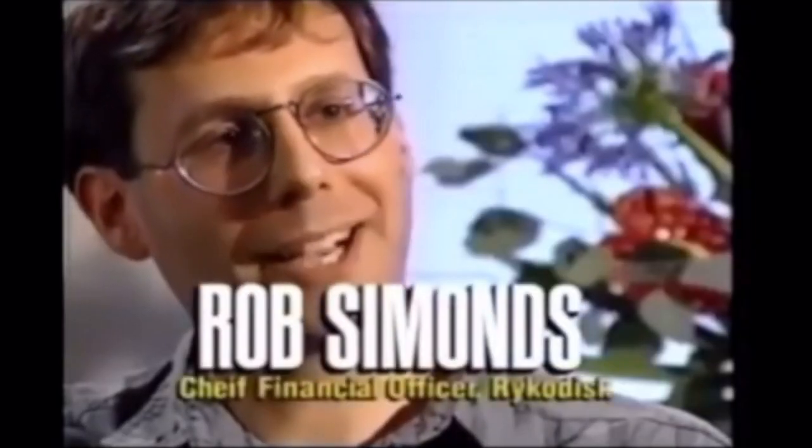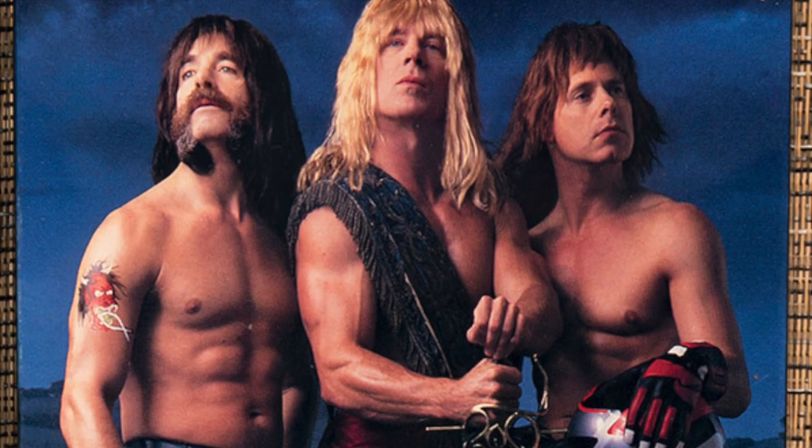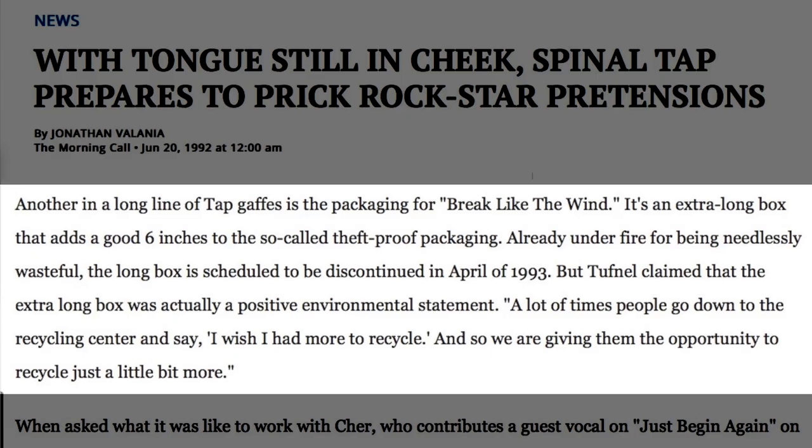A founder of Ricodisc, Robert Simons, started the Ban the Box movement, and it gained support as labels and artists spoke out publicly against long boxes. The movement's goal was to discontinue long boxes by encouraging consumers to tell record stores they were against them and by putting pressure on record labels. As a joke, Spinal Tap released an extra long box for their album Break Like the Wind, where the box was 18 inches tall instead of the standard 12, reasoning that they wanted to give people more to recycle.